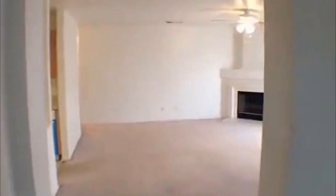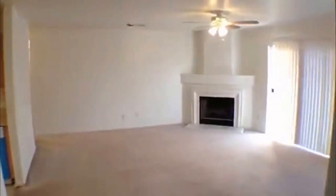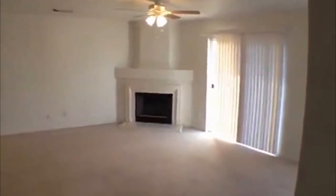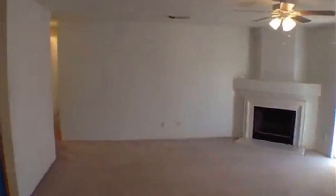The square footage here is approximately 1,734. We'll go into the family room — it has a wood fireplace and a sliding glass door that goes to the backyard out there.